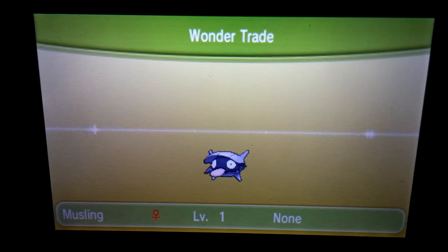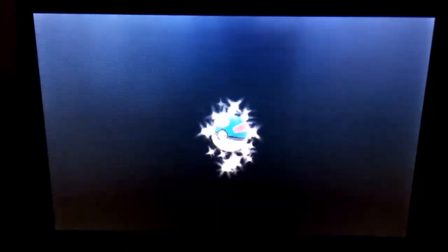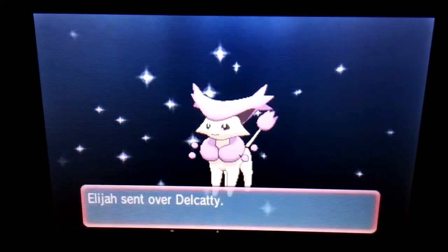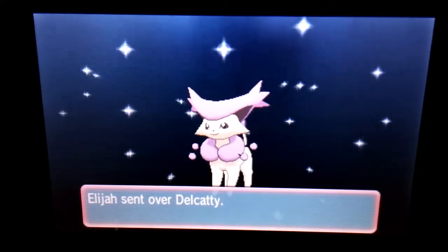I love when people not only give out amazing Pokémon like a shiny Kyurem, but also choose to give something with it. Anyway, we got Elijah from Connecticut, United States. Are you going to top that shiny Kyurem? I don't think so, but this Shelder is called Musling, and I got a Delcatty in return. I'm so bad with Pokémon names and I'm so sorry about that, but I remember this one, so I'm happy. I'm getting better every day.